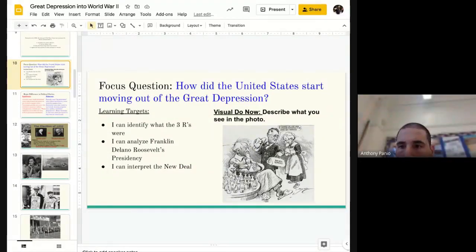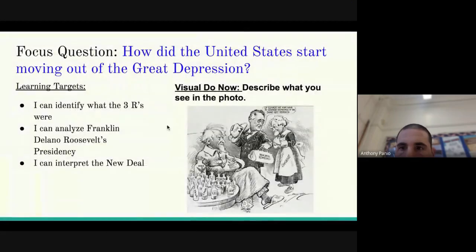I'll start in a minute. There's a visual Do Now — I'll try and make it a little bigger so you can see. How did the United States start moving out of the Great Depression? You're going to get a photo — a political cartoon that's kind of popular. Describe what you see. We just started the Great Depression yesterday for the double period, but we're going to start looking at how America tries to move out of it. Though they're unsuccessful in a lot of ways, they're going to try and put some policies together to help improve things.